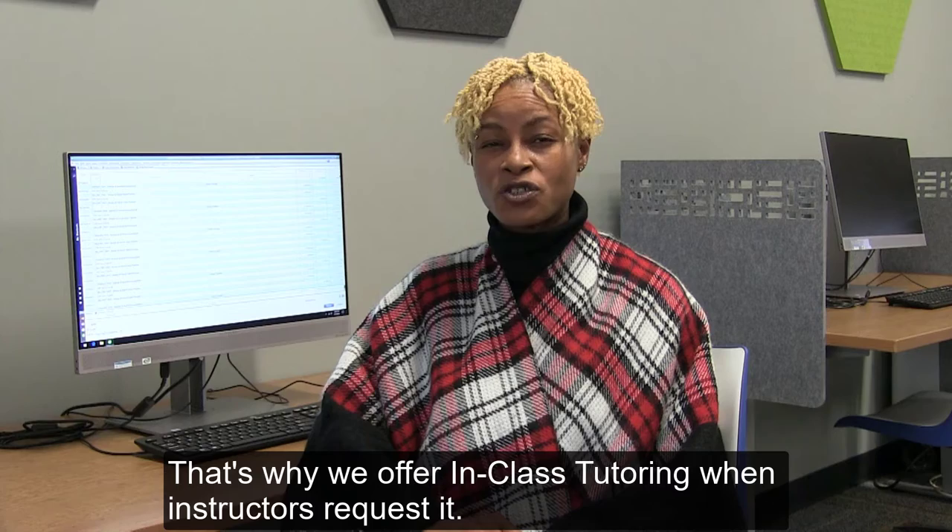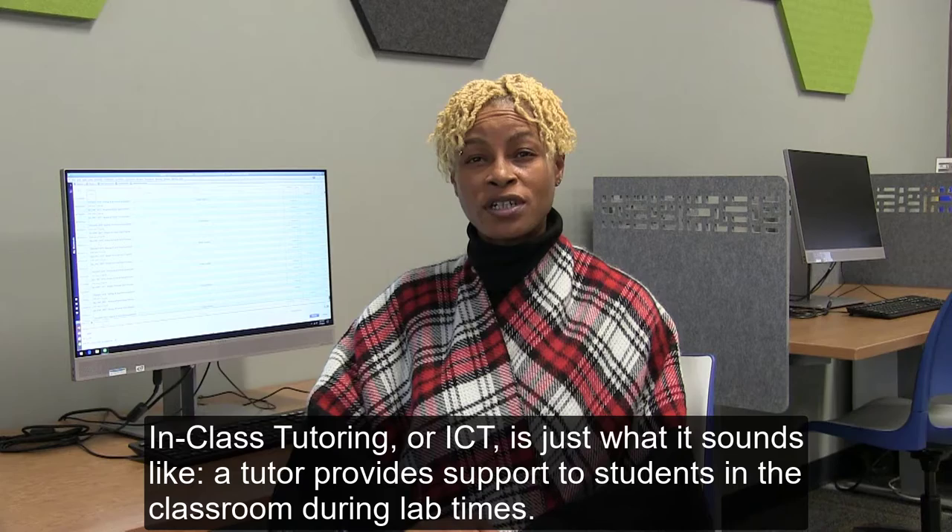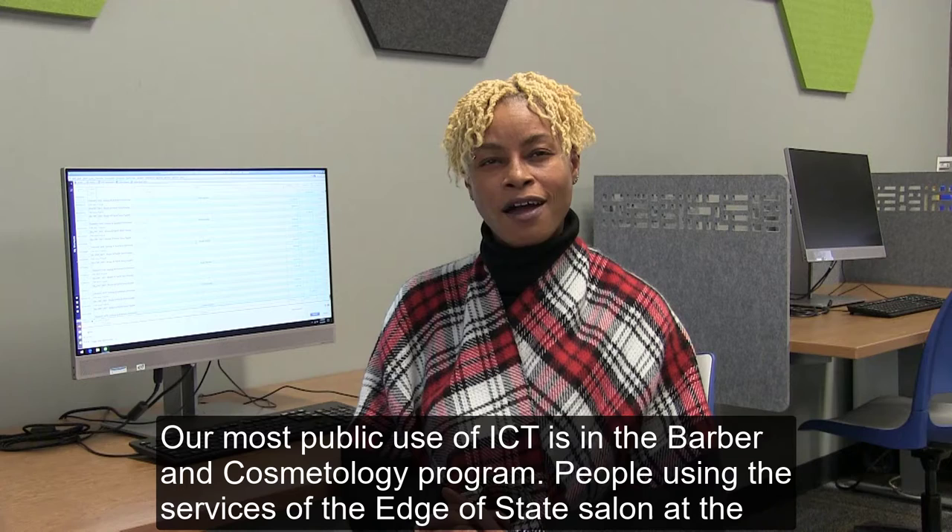That's why we offer in-class tutoring when instructors request it. In-class tutoring, or ICT, is just what it sounds like — a tutor provides support to students in the classroom during lab times.